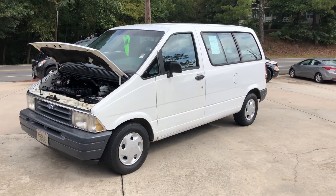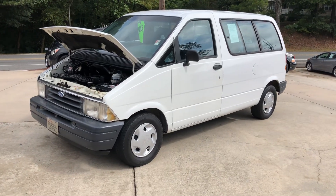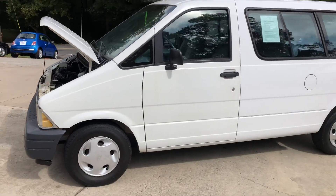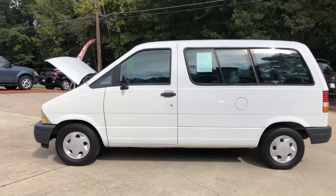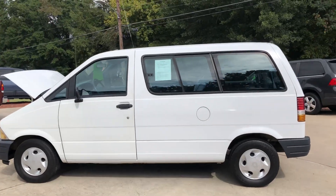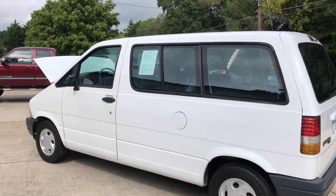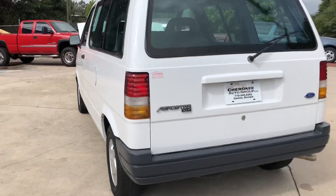Hey guys, Daniel here at Cherokee Auto Group showing y'all my 1996 Ford Aerostar van. This van's only got 92,000 original miles folks. Pretty decent ride — I like these things a whole lot. It is the XLT.